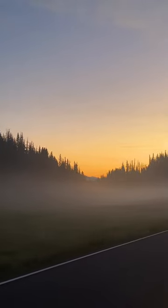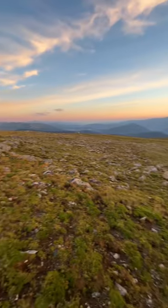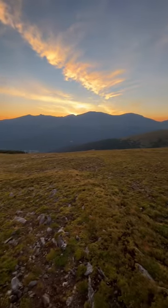Then I made my way up to the treeline for some tundra birds. The very first bird I heard was a white-tailed ptarmigan. I got lucky, as these high-elevation grouse are usually a lot tougher to find.